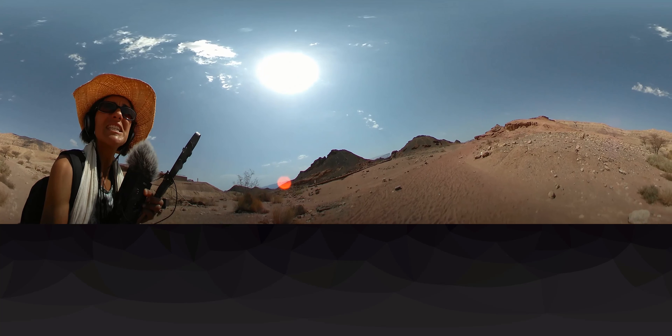Midianites, Nabataeans, Egyptians. Me and my sister walking through the mushroom zone.